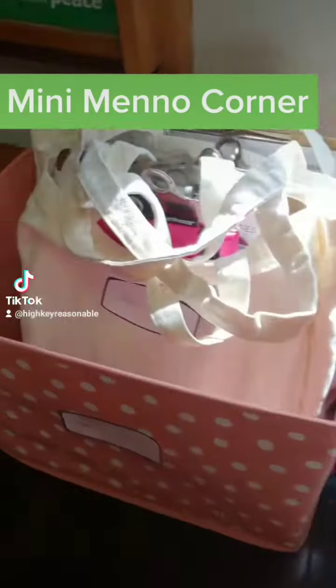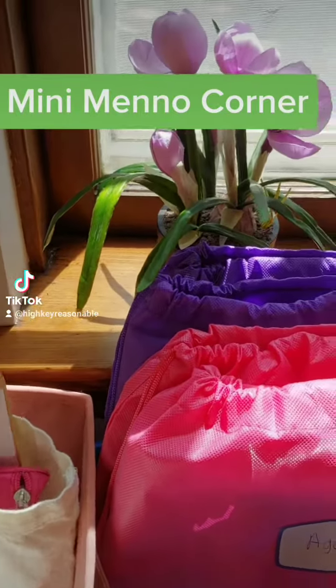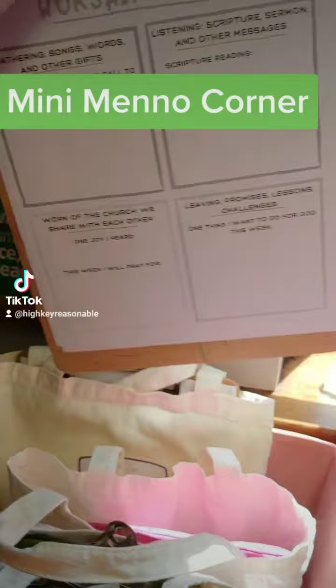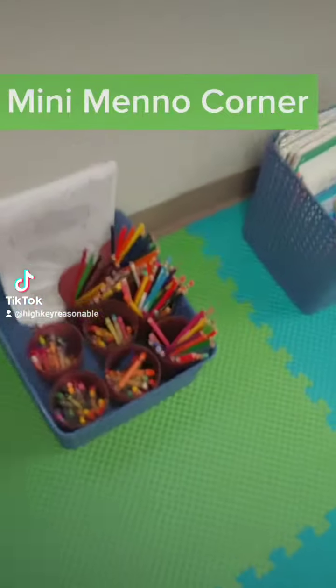My favorite thing that I've done for this is the worship bags. Inside them you can see there are clipboards with some worship sheets — worksheets for worship. They're divided up by age and they help the kids follow through the service. So we have them divided up by age group.